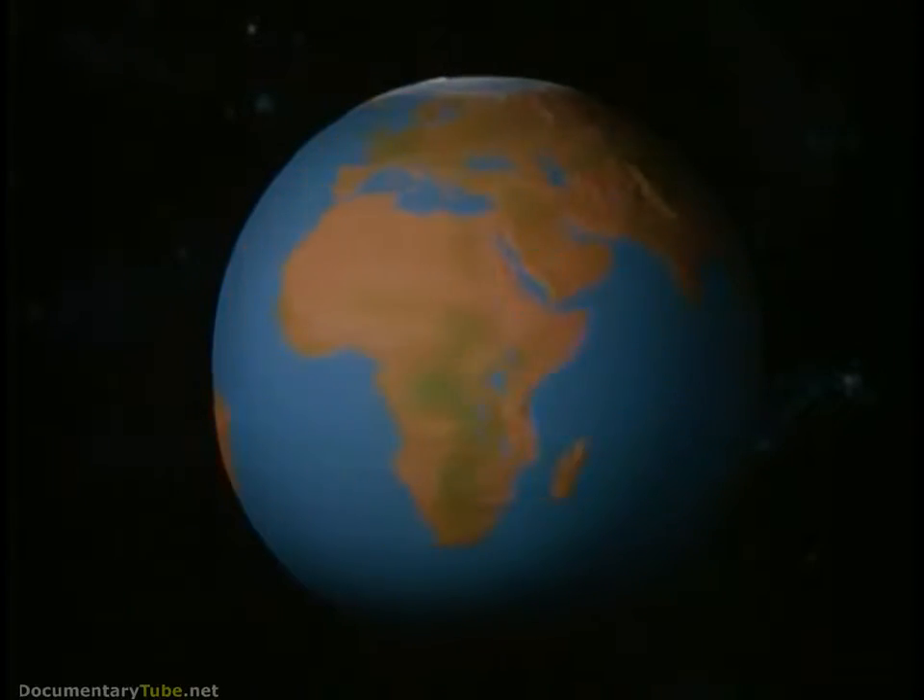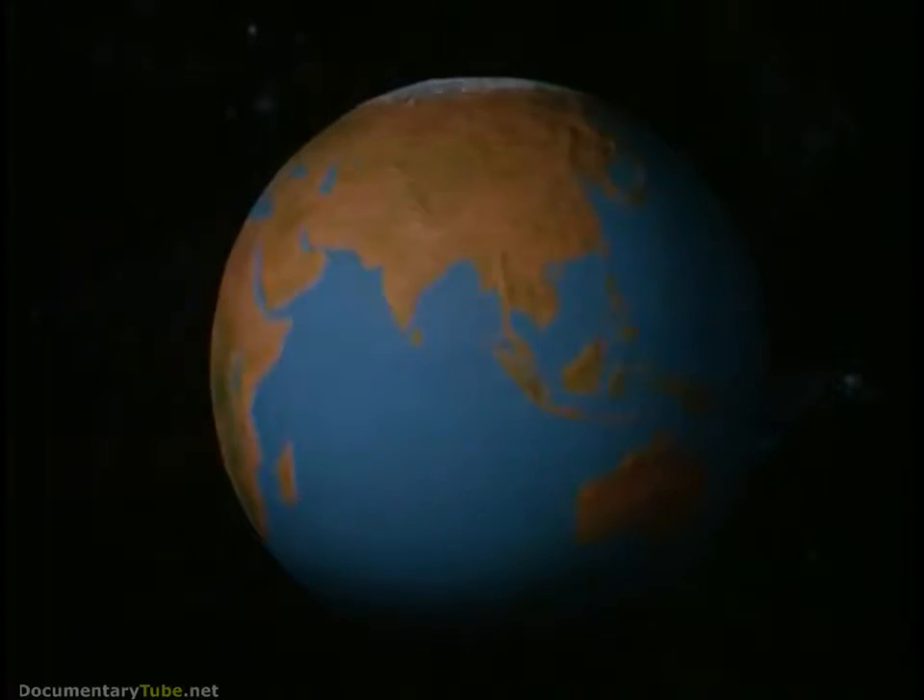The world, our planet Earth, revolves endlessly in space. Man, searching for knowledge, directs his studies increasingly toward the space around the Earth, toward the solar system and the universe.